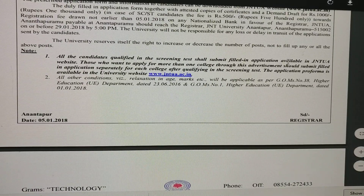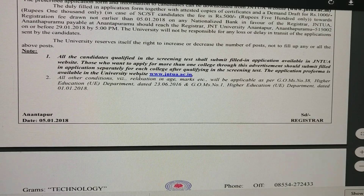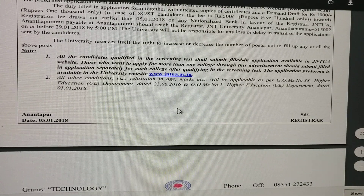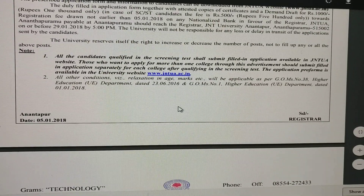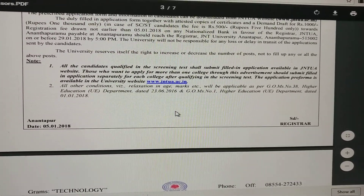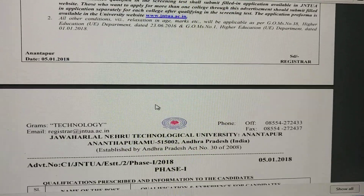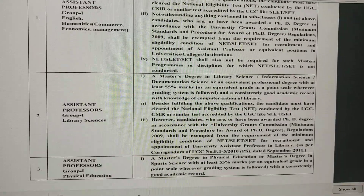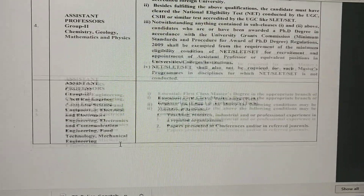Candidates shall submit the filled-in application available on the JNTU website. Those who want to apply for more than one college through this advertisement should submit a filled-in application separately for each college, but only after qualifying in the screening test. Click on the website link in the video description to see all the details clearly.